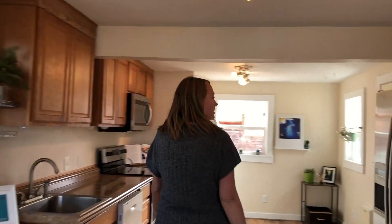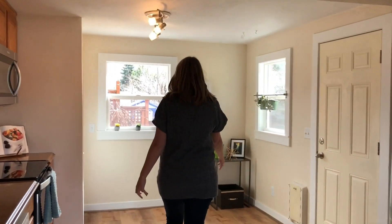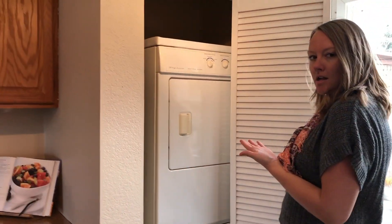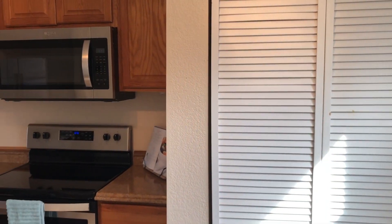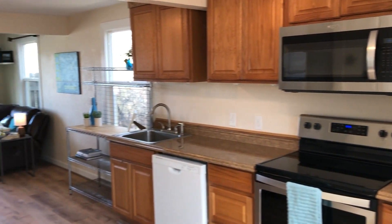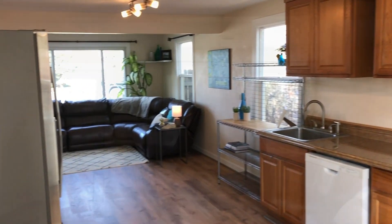Here we have the kitchen. Got your washer and dryer right here. So kind of smaller square footage, but it doesn't feel small because it's so open and bright.